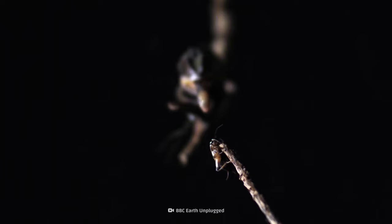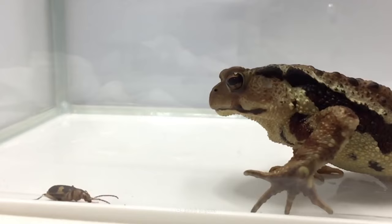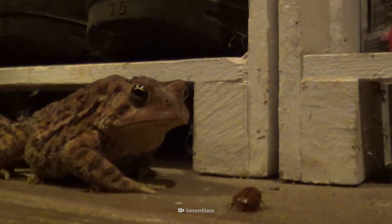Insects have to deal with the harsh reality that at any given time, they could be consumed by a predator, like toads and frogs, in the blink of an eye. They can be easy prey. Once eaten, this is where their story usually ends.